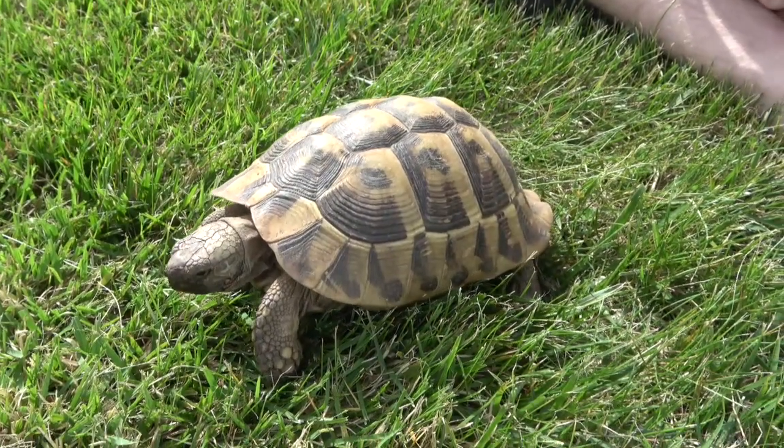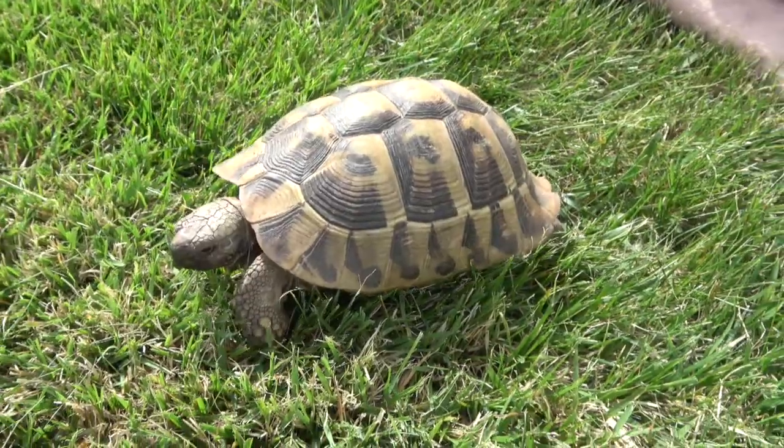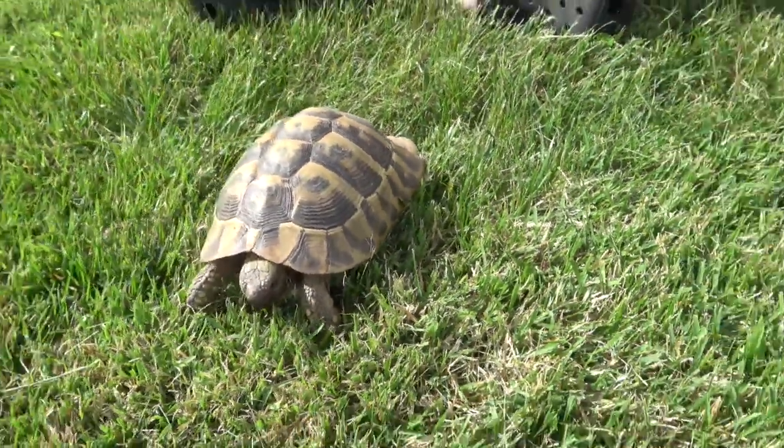Like most tortoises, they live for a very long time — up to a hundred years — with the oldest one on record being named Timothy, oddly enough, because it was a female.